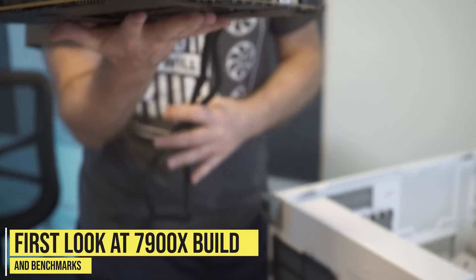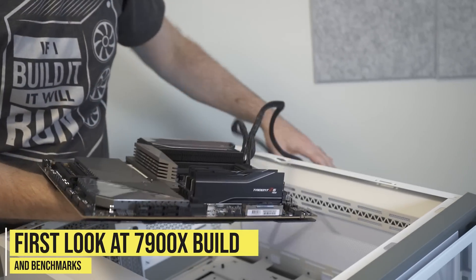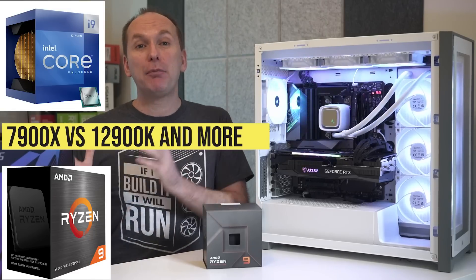We'll go through our beast of a build and benchmark the Ryzen 9 7900X against its competition in both gaming and productivity benchmarks with some very interesting results.